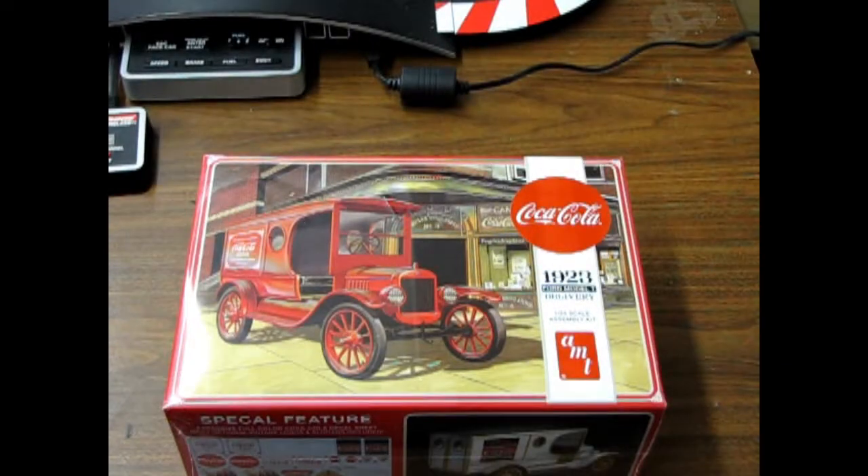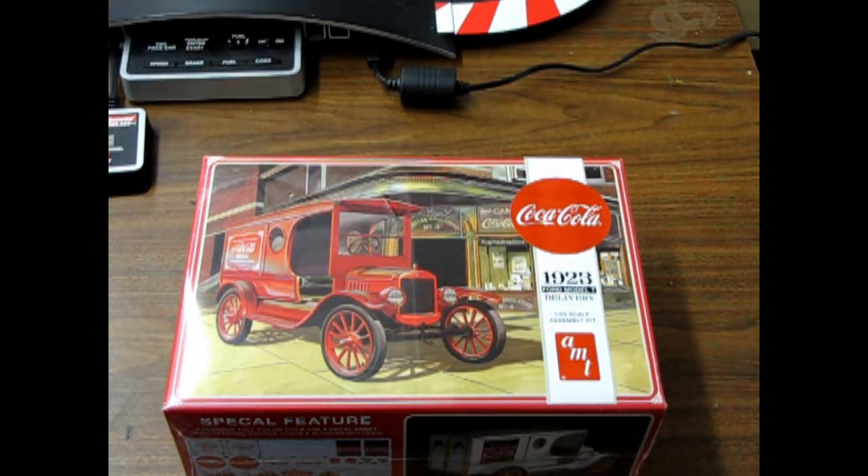Today's episode of What's in the Box was filmed right here at Monster Hobbies in High River, Alberta, Canada. And welcome back to another episode of What's in the Box?